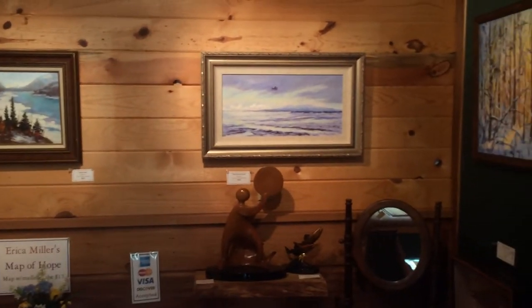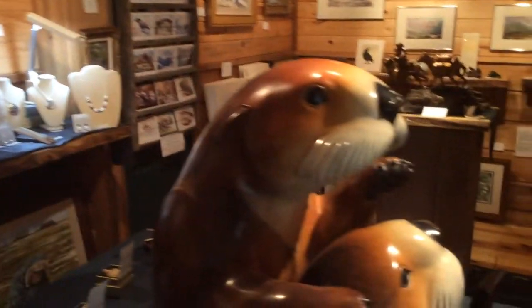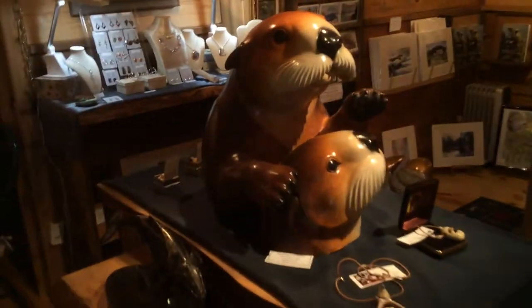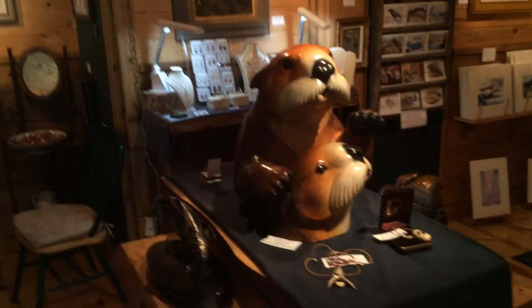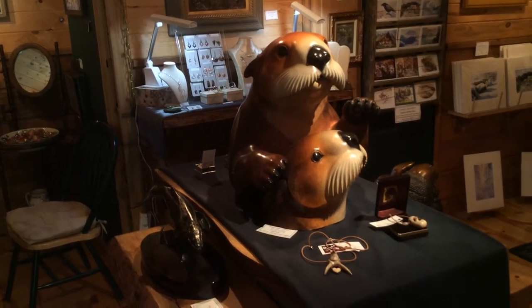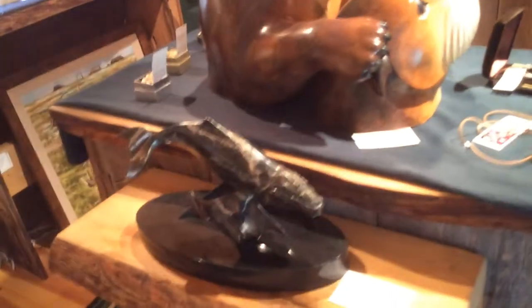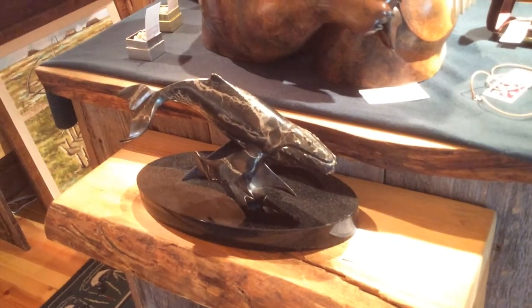More artwork, more bronze. Our centerpiece here is a large bronze by Jacques and Mary Rogat — a pair of sea otters as well as a humpback whale.